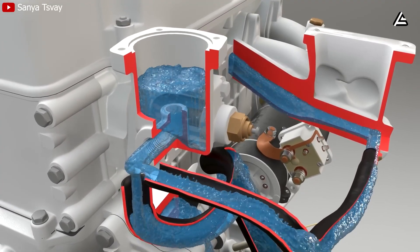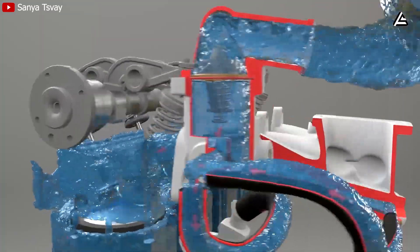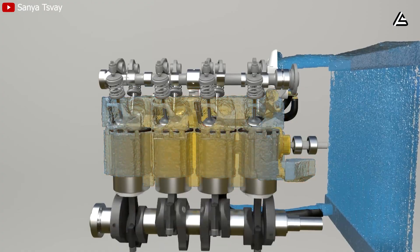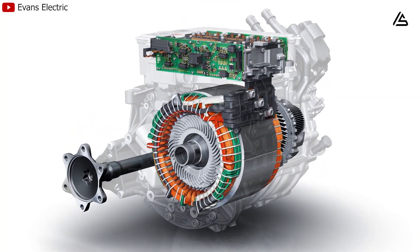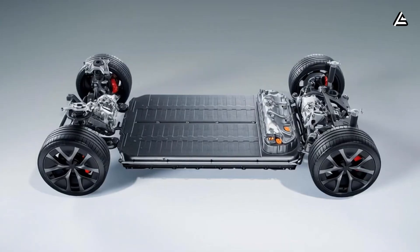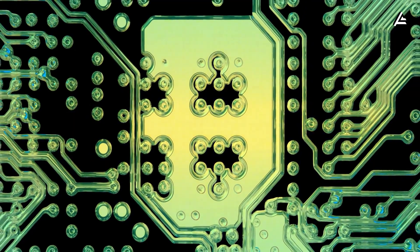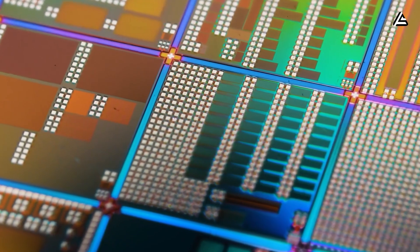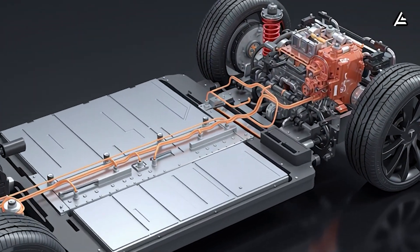Beneath the rotor lies a network of liquid nitrogen micro-cooling loops, an experimental system that drops component temperature by up to 38% during peak load. Nitrogen is inert, ultra-cold, and efficient at absorbing transient heat spikes that occur when 900 kilowatts of power rush through the system. It's a delicate balance — keep it too cold and materials contract; too warm and conductivity falls. Tesla's closed-loop regulator maintains that sweet spot, automatically adjusting coolant density in real time. Feeding this motor is a redesigned silicon carbide inverter — the brain of energy conversion. Silicon carbide transistors switch current at higher frequencies with minimal loss, boosting total system efficiency by 15 to 20% under high loads.